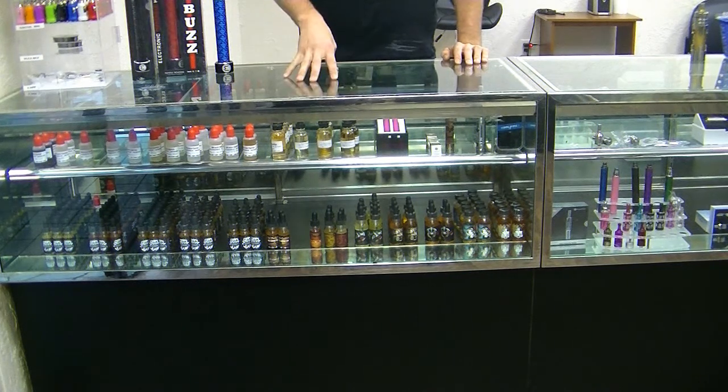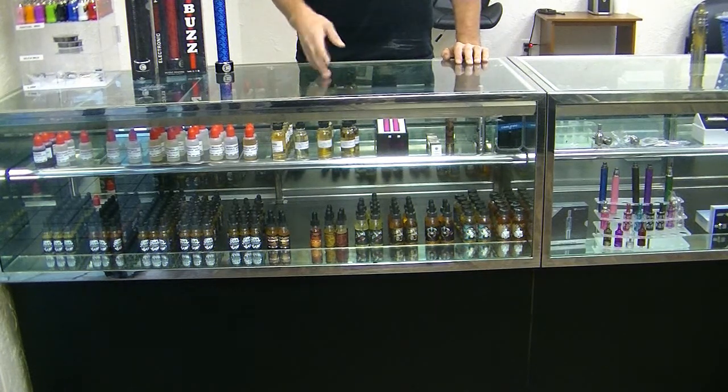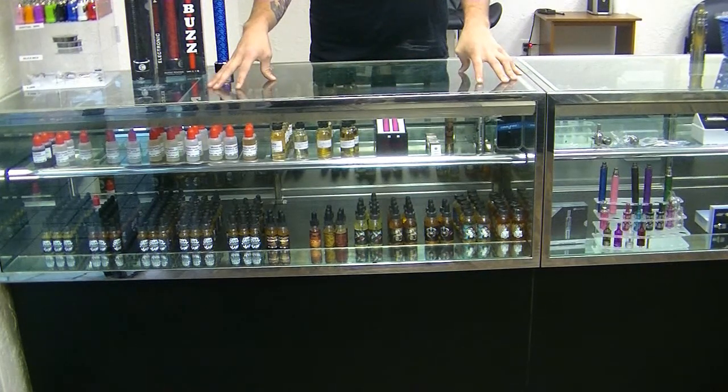We also carry the Zombie line, which is my personal creation. It varies in all different flavors — we even have menthol flavors. We can add nicotine to those. All of our premium liquids are at set nicotine levels.